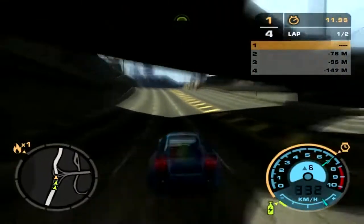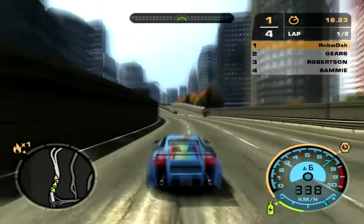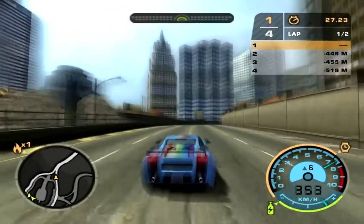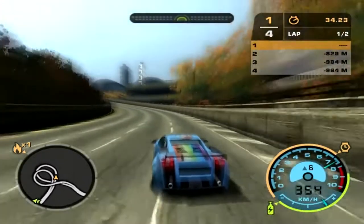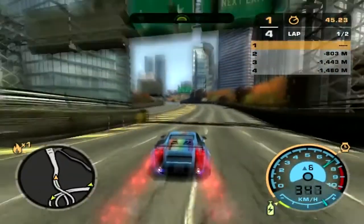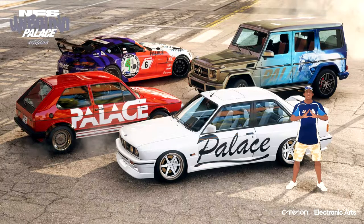Looking at the image of the BMW E30, I can see customized seats — are those standard or do we actually get to customize the interior, coloring, and so on? I know NFS isn't first-person, but they did say a lot about customizations. It looks quite customizable, but I think it's more just the design rather than something you can actively change. I've never really seen white leather interior in a game like this.